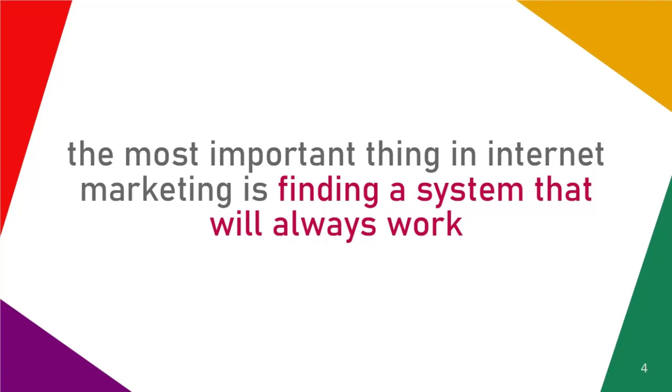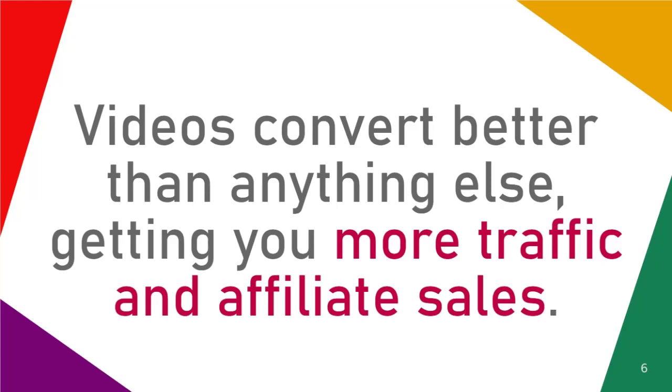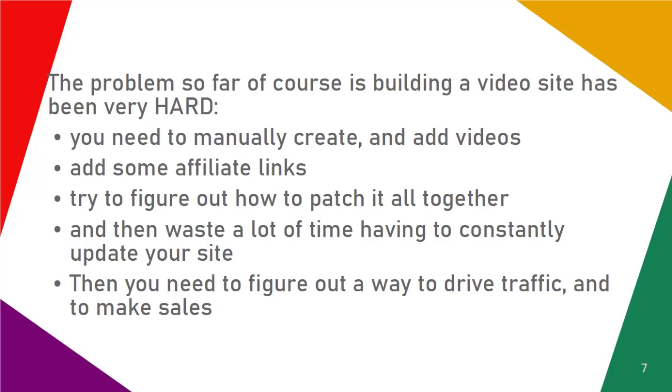Let's agree on one thing: the most important thing in internet marketing is finding a system that will always work, and we know that the best and most powerful such system is, by far, video marketing. Videos convert better than anything else, getting you more traffic and affiliate sales.